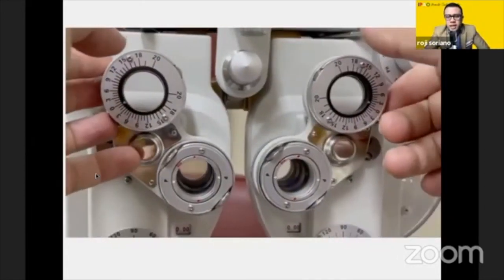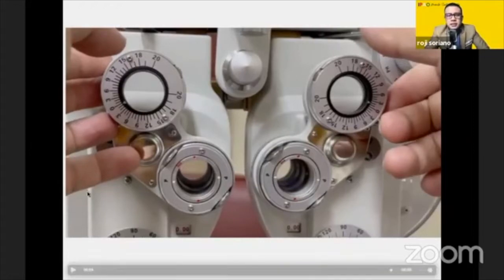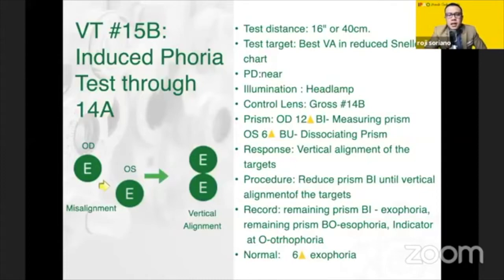As you can see, red dot at 90. It's the same way as when you do VT14A, only this is done binocularly. Next is VT15B, which is again your phoria test at near — the only difference is this is through your 14B finding. Whatever is your finding in 14B, you will perform the phoria test once again.